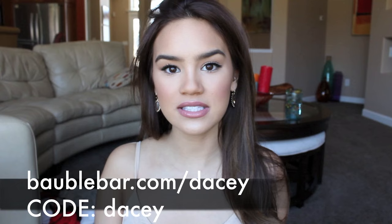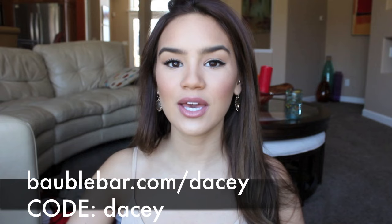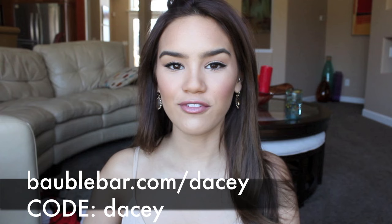If you guys go to bobblebar.com/daisy, you can shop all the pieces that I just showed you. I know that I always thought BaubleBar was kind of like the big statement necklaces, which aren't really my style, but they have tons of just dainty, simple, clean jewelry pieces, which are totally my style. So on both ends of the spectrum, there's something for everybody. BaubleBar was nice enough to give me a coupon code — at checkout, type in the promo code DAISY and you'll get 20% off your order. I'll have all the information in the description box.